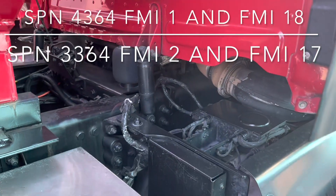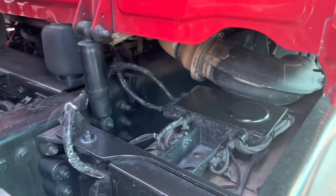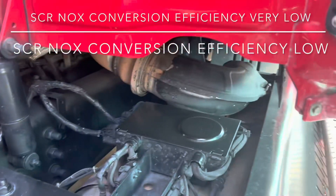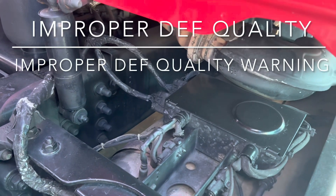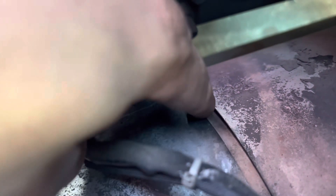Good morning guys. I've got another Freightliner for you with the DD13 — this is an EPA 10, so 2011, 2012, 2013, maybe even 2014 depending on the cutoff. The customer states he's got a NOx efficiency fault code and a poor DEF quality fault code. I'm going to plug in and show you what I see as we go. One thing to notice is there is a small exhaust leak — one of the clamps is probably not sealing, and that could be contributing to our fault codes.